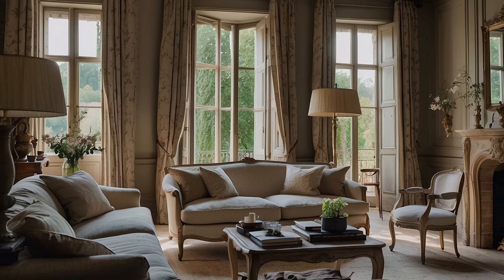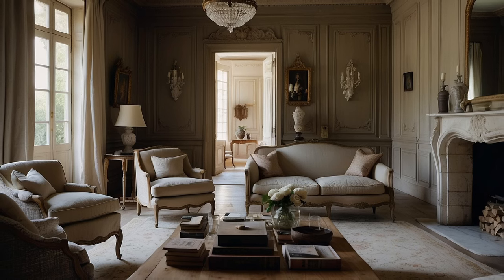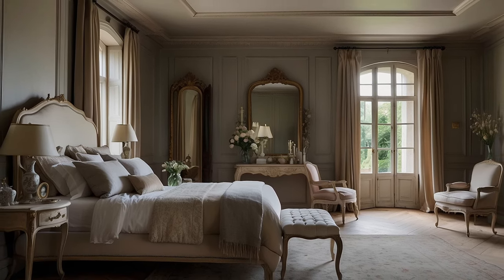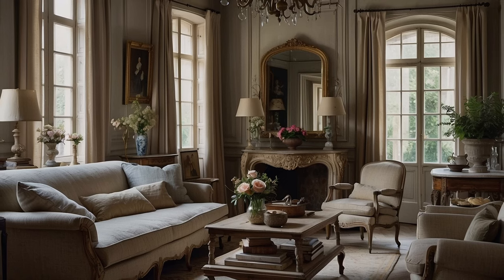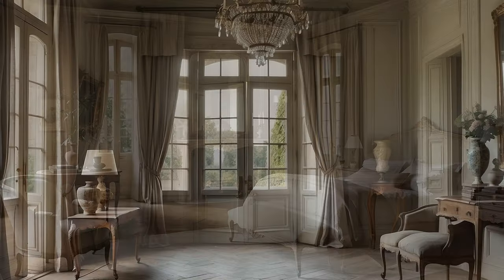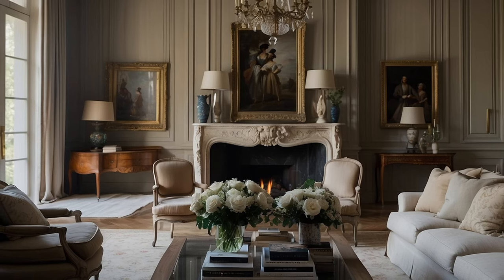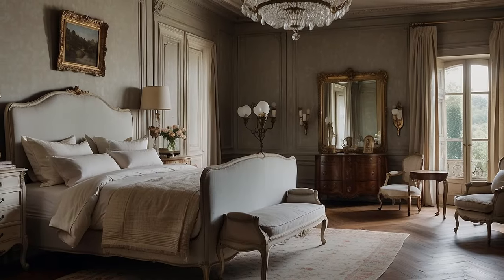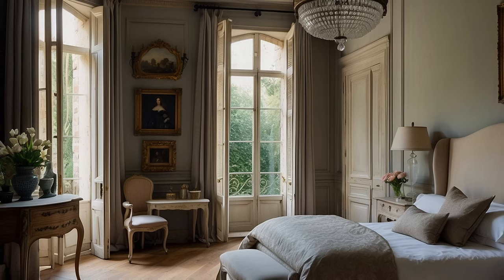Key to achieving this effortless elegance and casual sophistication is an emphasis on comfort and livability. French country interiors are designed to be lived in, with furniture arranged for conversation and relaxation, and spaces optimized for comfort and functionality. Plush sofas and oversized armchairs beckon guests to sink in and unwind, while soft, tactile fabrics add a layer of coziness and warmth. Every element is carefully considered to create a space that feels inviting and comfortable yet effortlessly stylish. French country interiors also prioritize harmony and balance, with each design element chosen to complement the overall aesthetic and contribute to a sense of serenity.